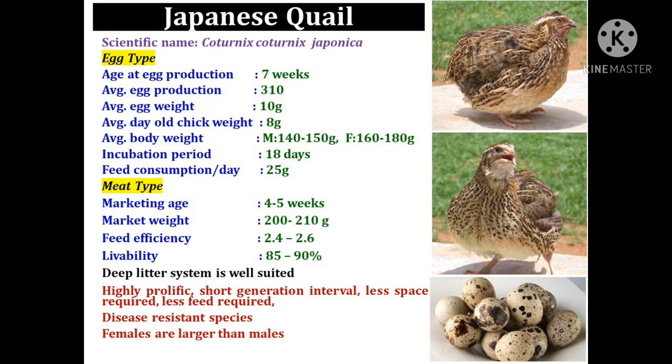The Japanese quail starts egg production at an age of 7 weeks and produces eggs up to 72 weeks of age. The average egg production in a laying cycle is 310 eggs. The egg size is very small, near about 10 grams only.